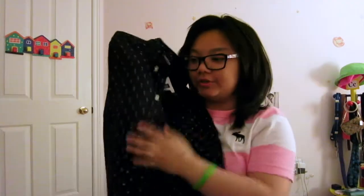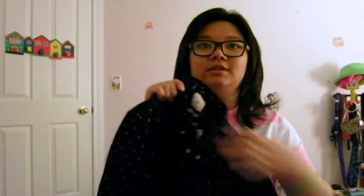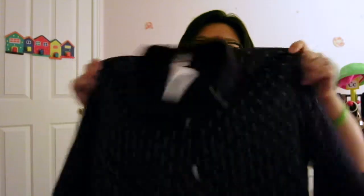I also got this button-up shirt, buttoned all the way down, in a navy bluish color with a floral or leaf pattern on it. It's also from Gap and it's fairly thick fabric — I really like it.